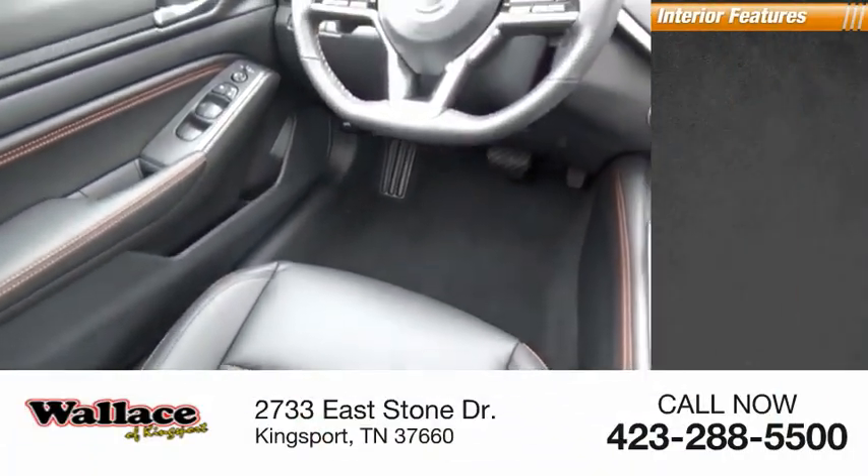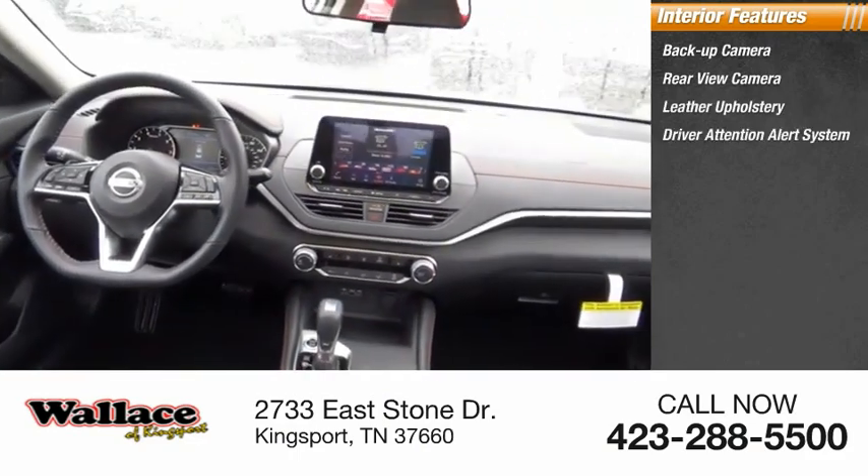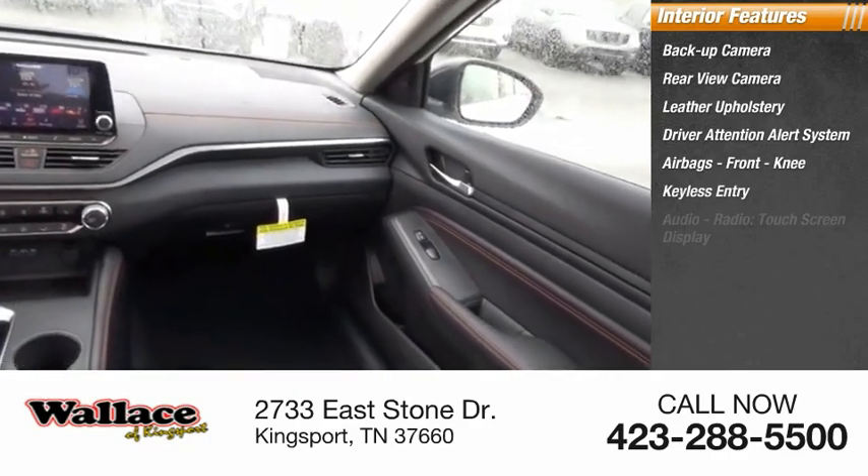Inside you'll find a backup camera, rear view camera, leather upholstery, driver attention alert system, airbags, front knee airbag, and keyless entry.